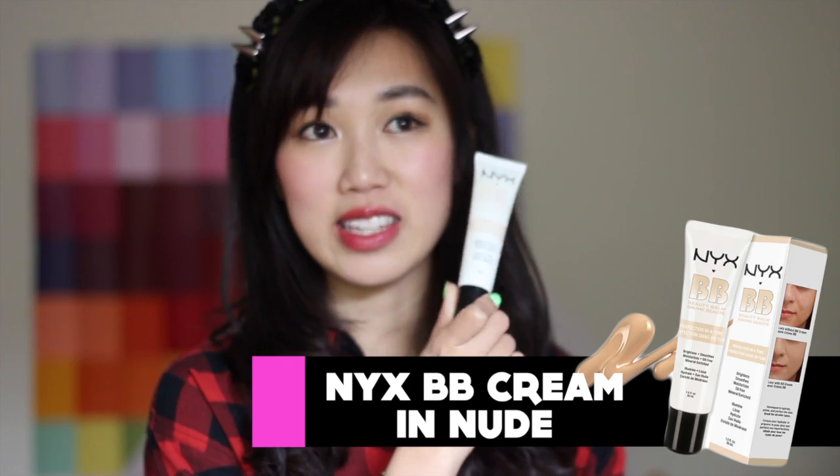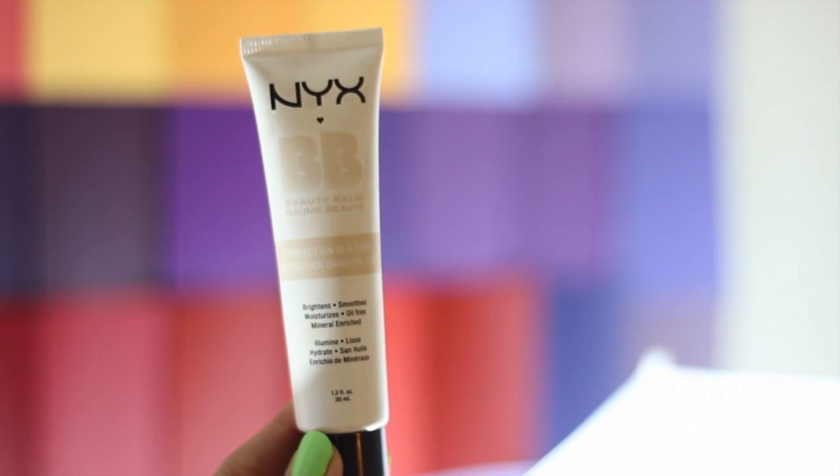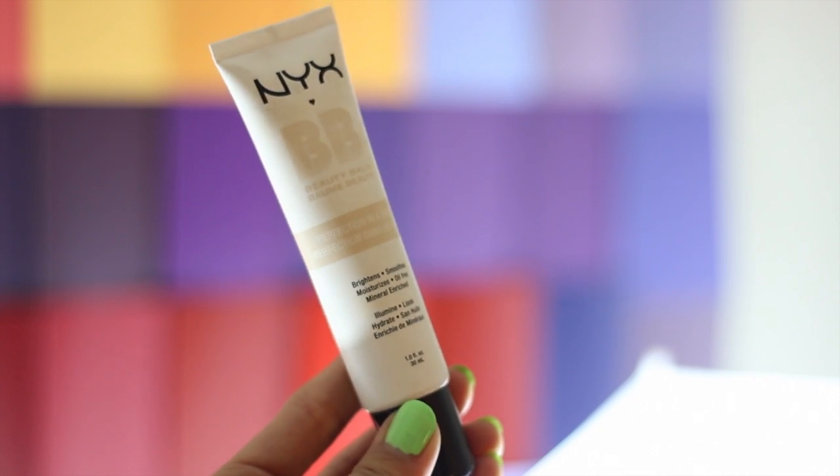This actually came in an NYX gift bag that was gifted to me a while ago. I didn't really think much of it because, I don't know, maybe because it's free? But I really, really like this product because it actually gives me the coverage that I want.